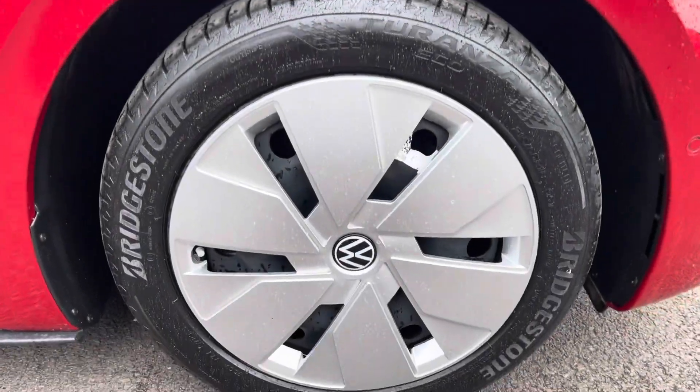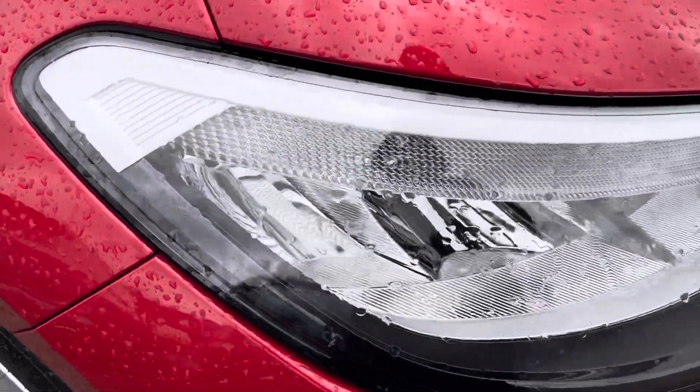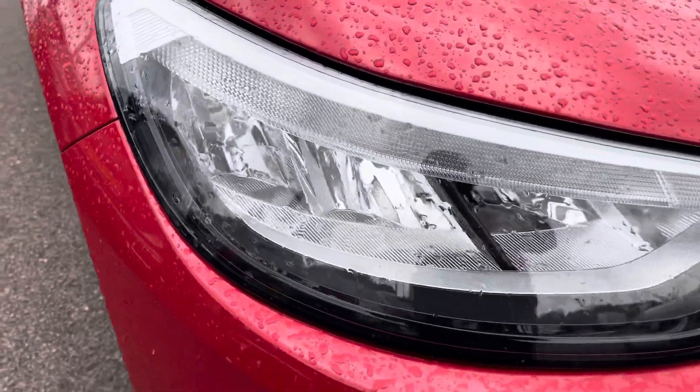To the side you've got the 18 inch aero steel alloy wheels, and to the front the LED headlights that provide outstanding visibility and have automated activation.